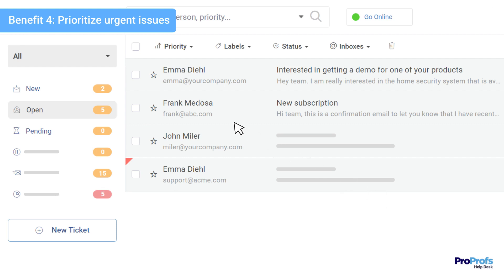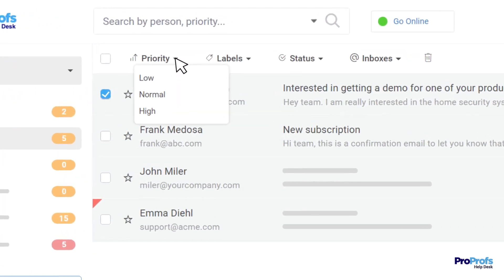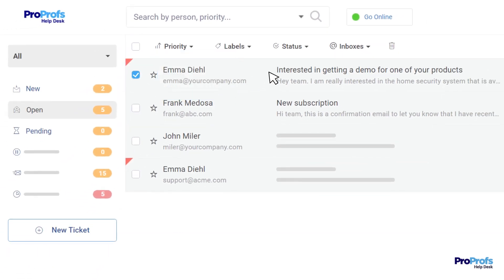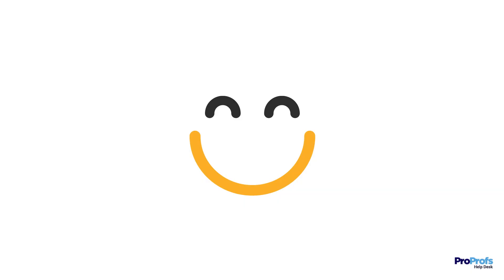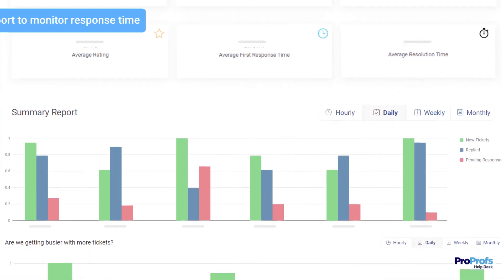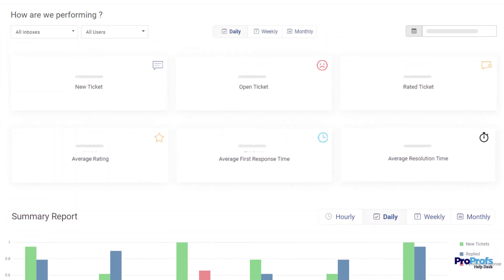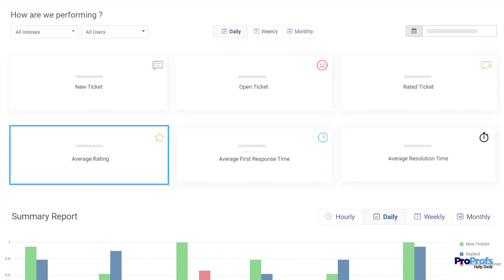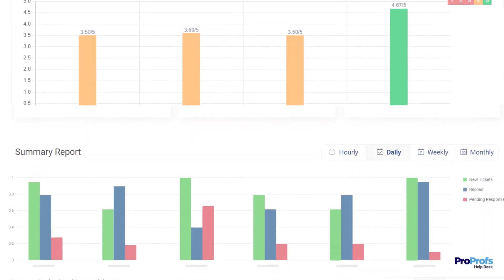A shared inbox solution also allows you to prioritize urgent emails by flagging them as high, normal, or low. This ensures that high-priority issues are resolved quickly, leading to increased customer delight. Next on the list is smart reporting that gives you insights into team performance, including metrics like ticket response time, resolution time, and agent ratings. This helps companies identify training needs and improve overall team efficiency.